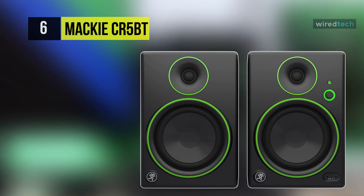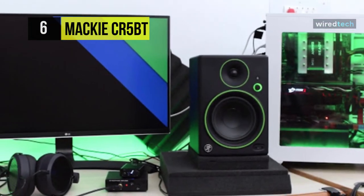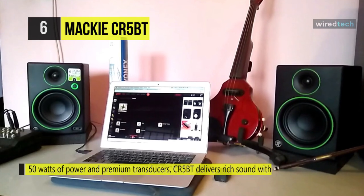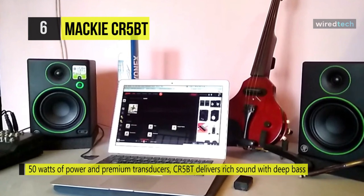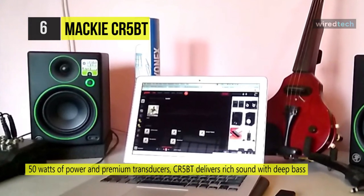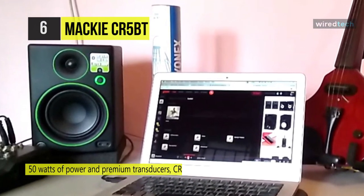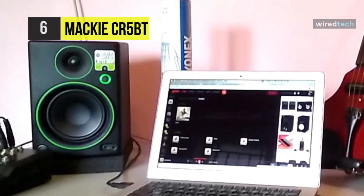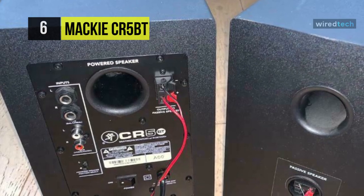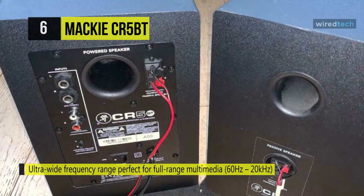The Mackie CR5BT is compact and portable at 15 pounds. This pair of CR5BT multimedia monitors from Mackie provides audio playback in the home and the studio. For the low end, these speakers use 5-inch polypropylene-coated woofers and a rear-port tube, and they also have 3/4-inch silk dome tweeters. All of this ensures a frequency response of 60 to 20,000 Hz, with a maximum SPL of 103 dBs.